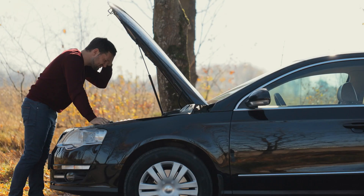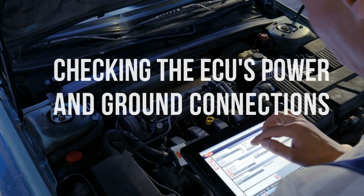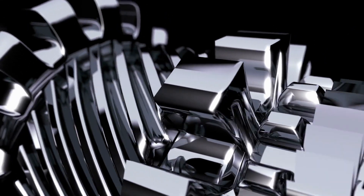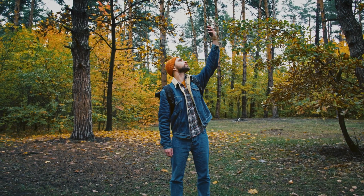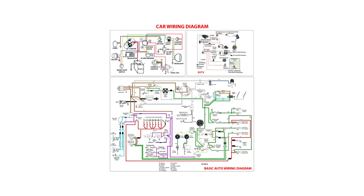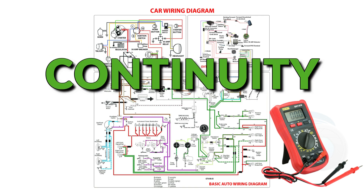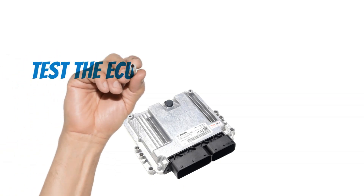Now let's get down to the nitty-gritty of making a diagnosis. First, let's start by checking the ECU's power and ground connections. This is important because if the ECU isn't getting enough power or the ground connection is faulty, it won't be able to communicate with your car's other systems — think of it like a phone without a charger or a signal. You'll need to consult your car's wiring diagrams to identify the specific power and ground connections for your ECU, then use your multimeter to test them for voltage and continuity.